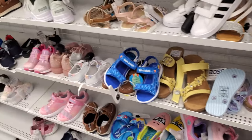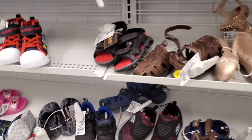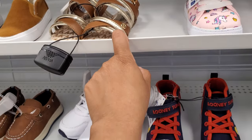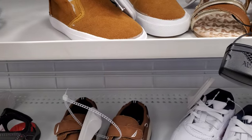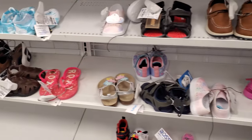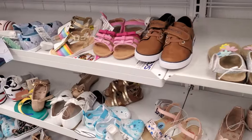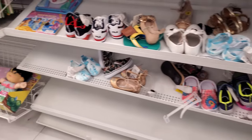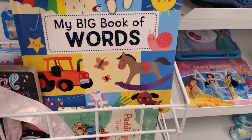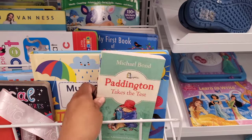Alright you guys, I'm gonna go ahead and end the video here in Ross. We're coming down to it - this was kind of like an empty Ross but you know, I made it work. It's a store walkthrough. Look at how cute these little Michael Kors are - $5 here! They're so cute, little tiny feet. I like looking at the little tiny feet! You guys, please stay safe and I will see all of you in the next one. Hey, Paddington - I used to watch this show. $4. Takes the test.